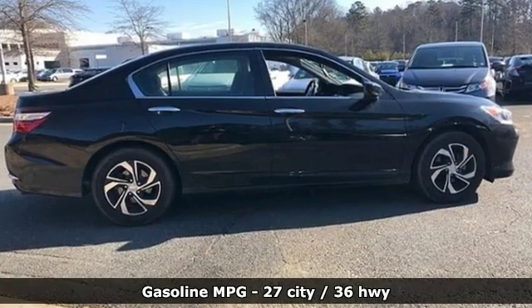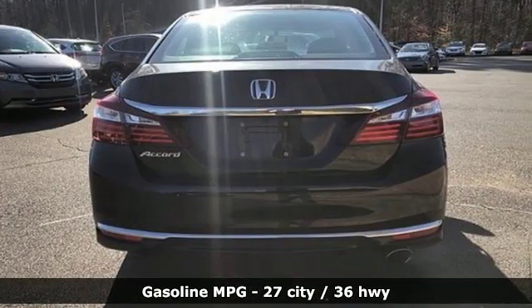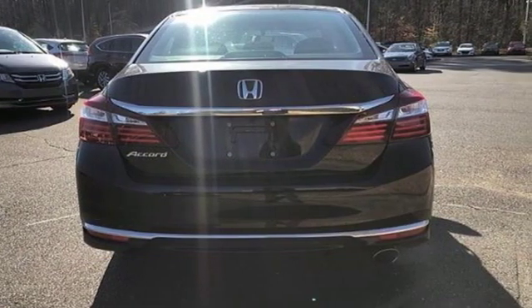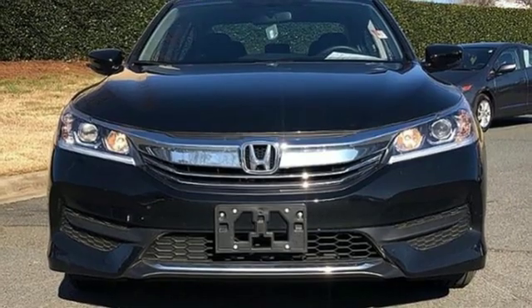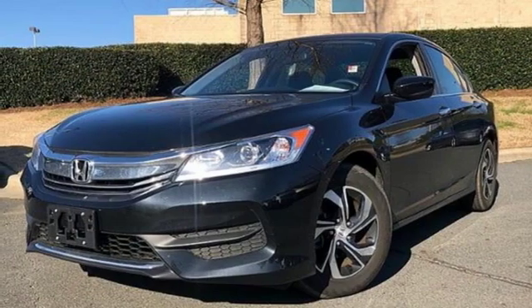Streaming audio, wireless phone connectivity, dual zone climate control, multi-function steering wheel, manual tilting steering column, inline four-cylinder engine, aluminum wheels, and gas pressurized shocks.